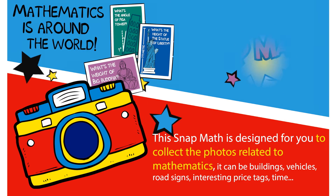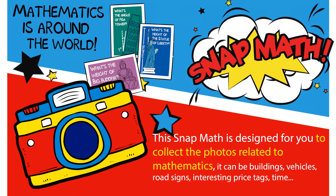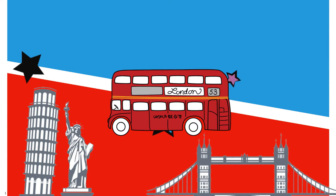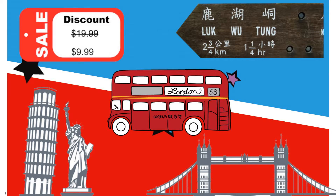It's simple. What you need is a camera or a smartphone. You just need to capture interesting math wherever you are. It can be buildings, vehicles, road signs, interesting price tags, time, etc.